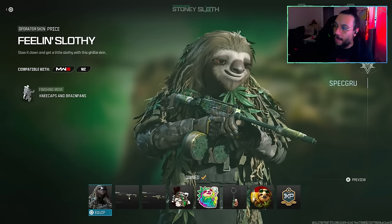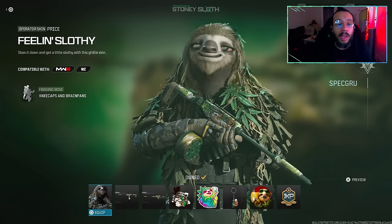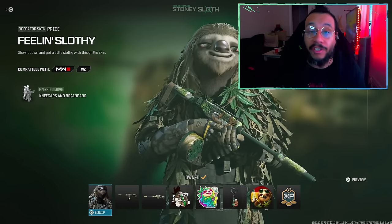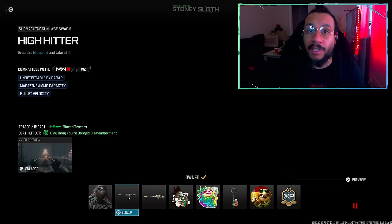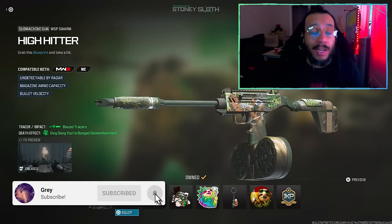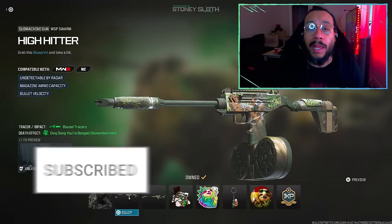There you have it, ladies and gentlemen. Let me know if you guys are gonna cop this one up for yourselves — the new Tracer Pack Stony Sloth Bundle. Pretty fun bundle, to each their own. Thank you so much for watching today's video. If you're brand new, don't forget to subscribe, turn on notifications, and drop a like. Any feedback, comments, questions, or concerns, please let me know in the comment section below.